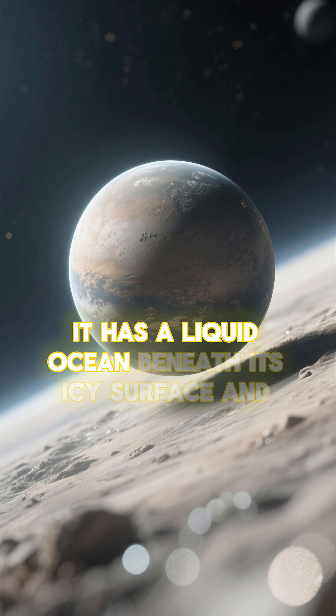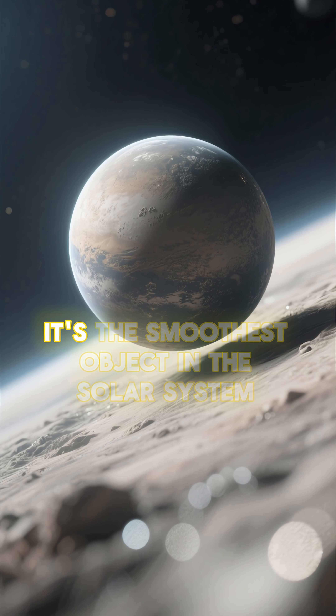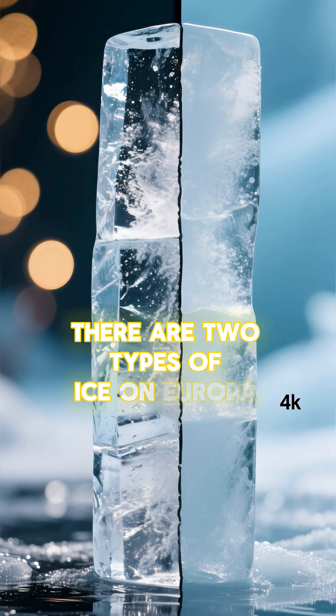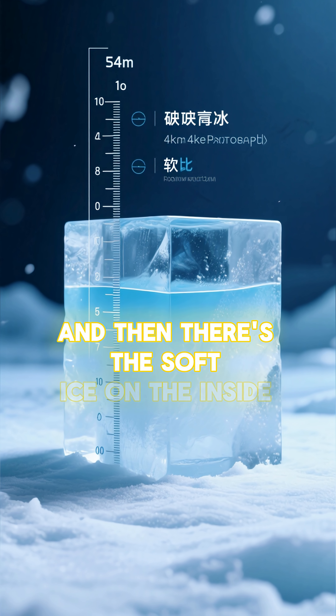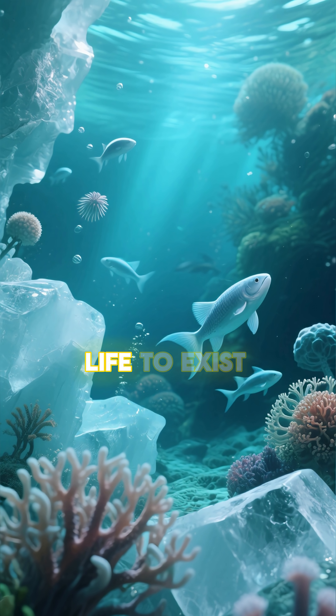It has a liquid ocean beneath its icy surface and it's shaped like a ball. It's the smoothest object in the solar system. There are two types of ice on Europa. There's the hard ice on the outside, which is about two miles thick, and then there's the soft ice on the inside. And it's this soft ice that could allow for life to exist.